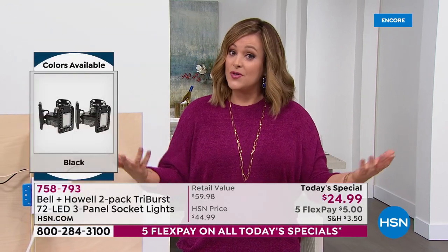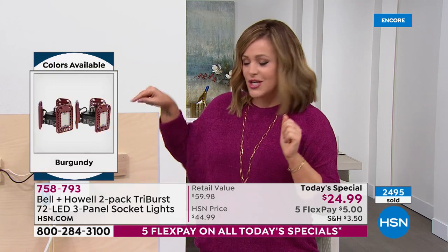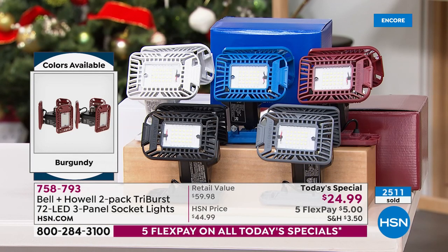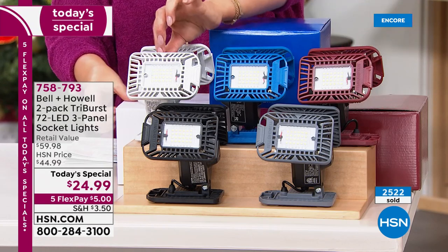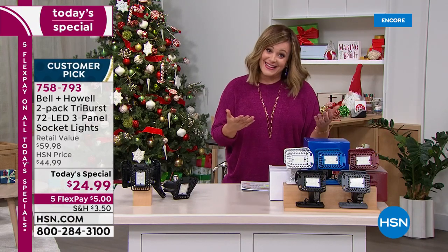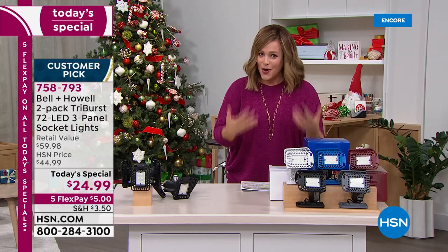If you've got a socket or any fixture that can accept a light bulb, the Tri-Burst will work — that's why it's become such a huge customer pick. Lowest price ever: two for $24.99. Choose black, gray, burgundy, blue, or white — the most popular is white. You receive two individually gift-boxed lights in your color of choice, perfect as a gift for someone who needs better lighting.